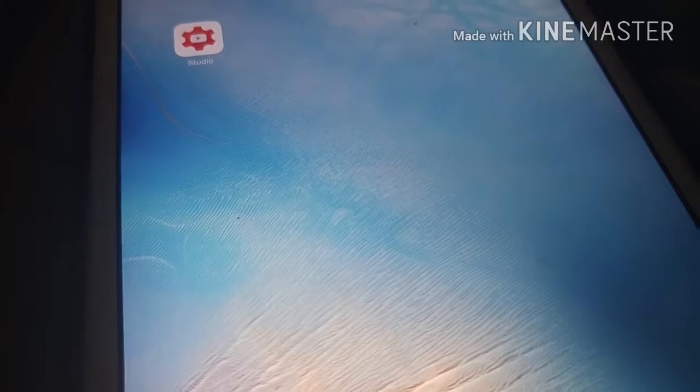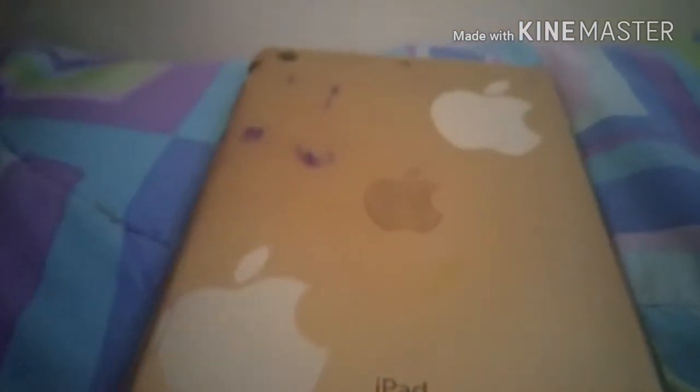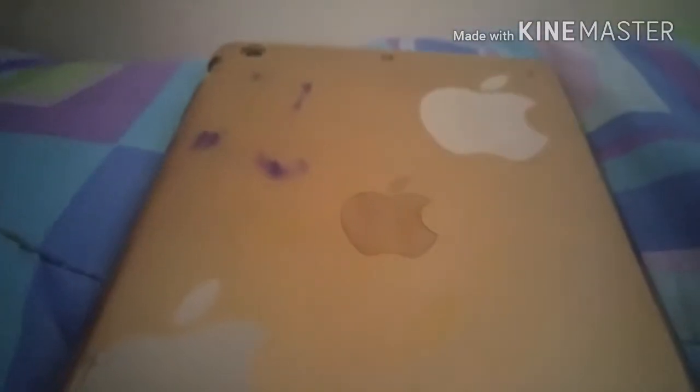If you'd like to see what my playlist looks like on Pandora, just tell me if you want to see that. Don't forget to subscribe, like, share, and comment for the next video. Thank you. This is what my iPad looks like — it's a little iPad mini. That's how the cover looks — I put those on it, and that's it. I'll see you in my next video. Bye.